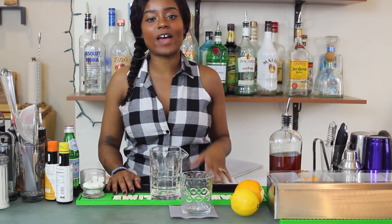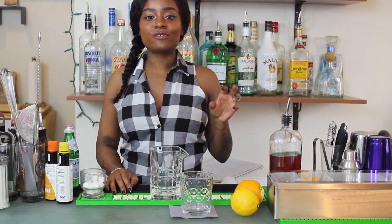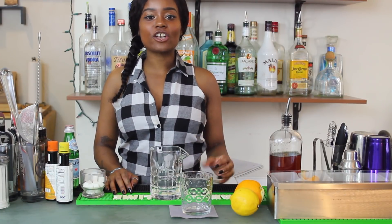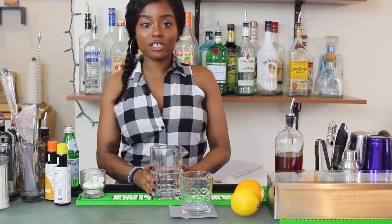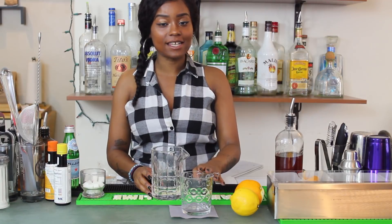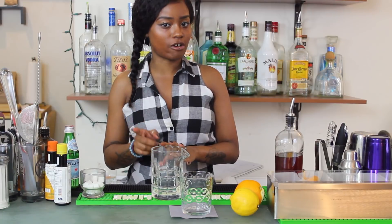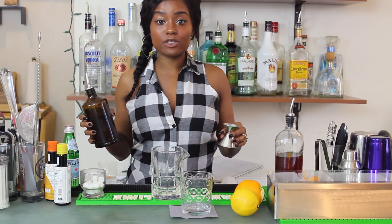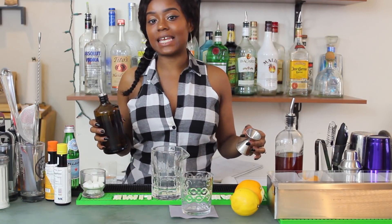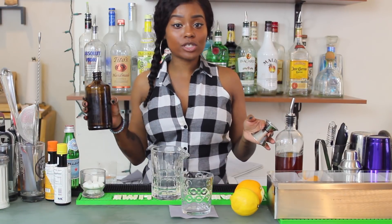The modern day preparation of the Old Fashioned harkens back to the classic, simple preparation: just dissolved sugar, bitters, bourbon or rye, a large chunk of ice, and a twist of citrus. We're going to build our Old Fashioned in a mixing glass and then strain it over ice. Because all of the ingredients in this drink are clear, we are going to be stirring it. Always build your cocktails with your non-alcoholic ingredients first — that way if you make a mistake, you can just dump it out and not waste your whiskey.